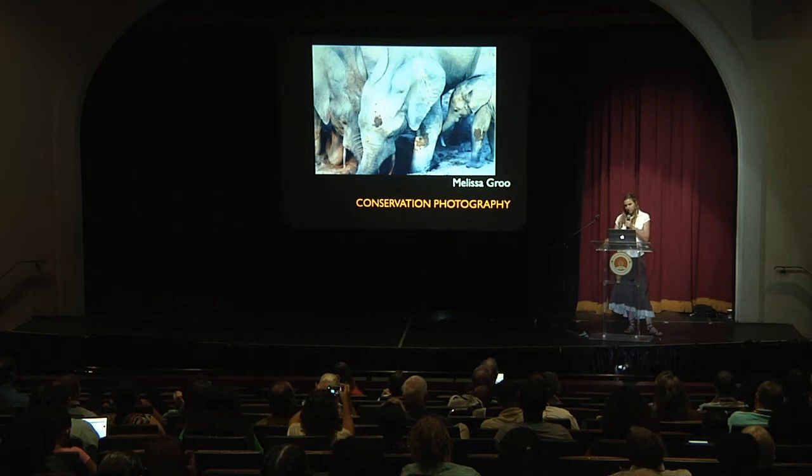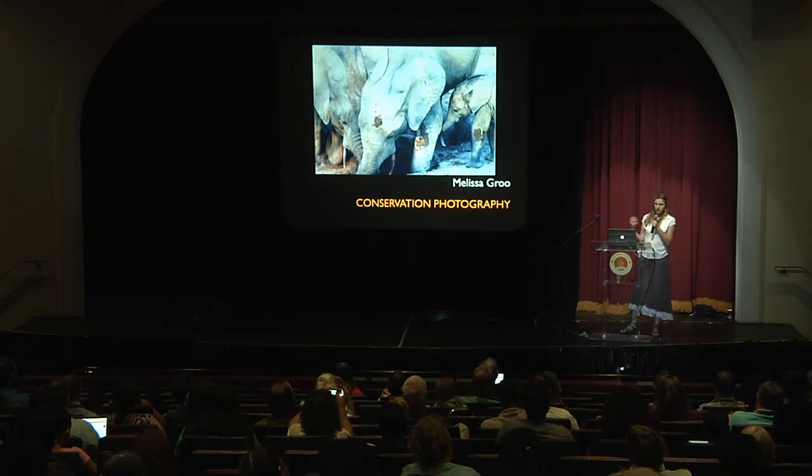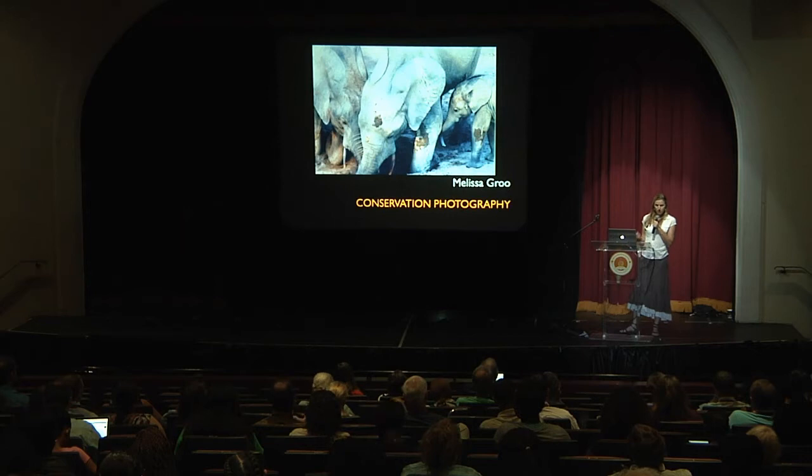You can still be a conservation photographer without being a part of that league. I want to talk a little bit about how you can do that in very basic ways — how you can draw attention through photos to a place that's special to you, a place that you care about, a place that you really feel others need to know about, and that you really want to champion in some way.